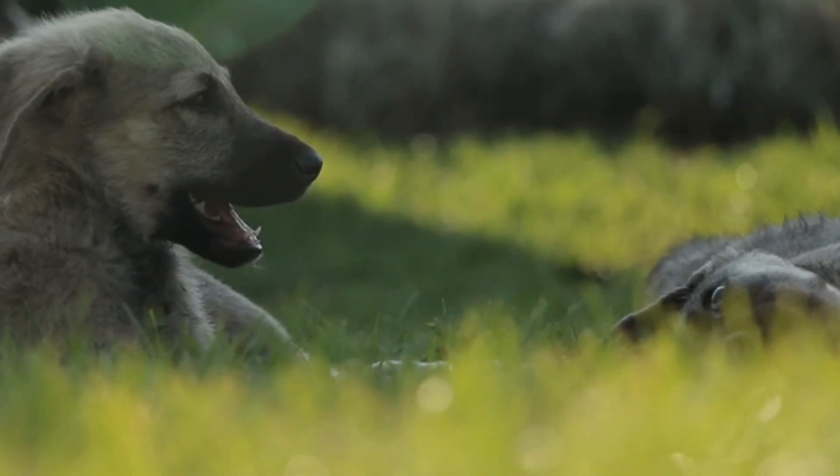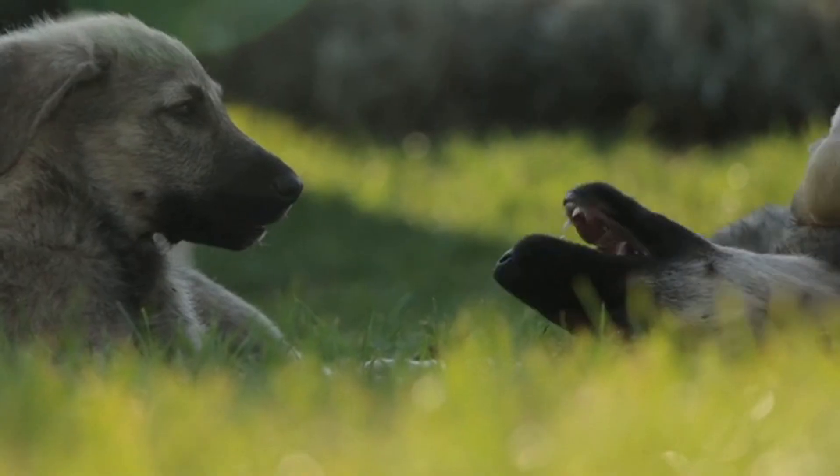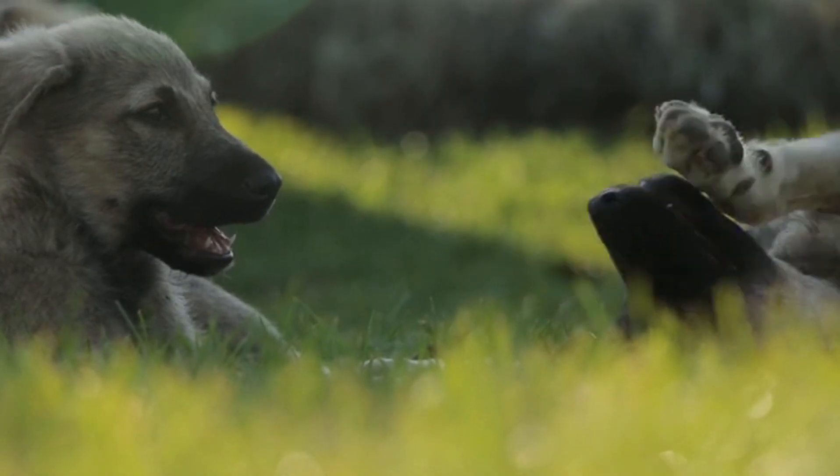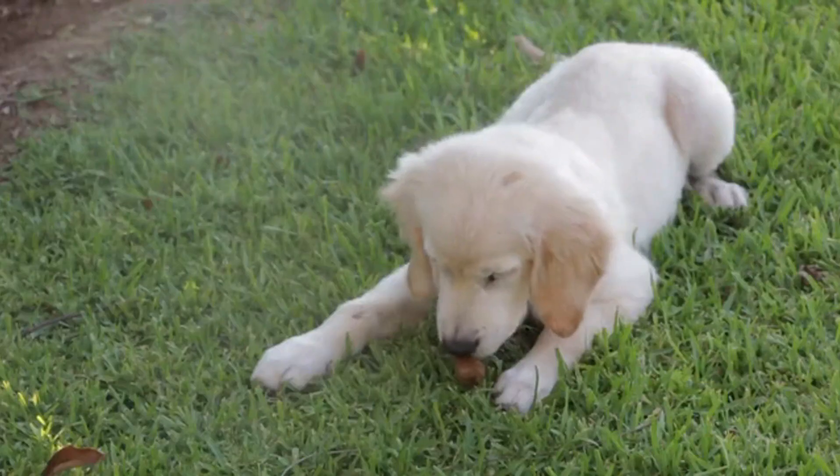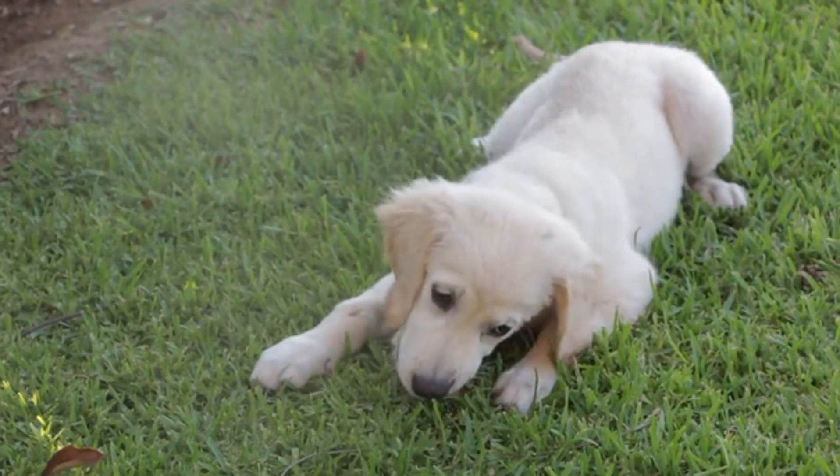Hunting, herding, companionship, and more. Let's take a closer look at the pug, one of the most recognizable dog breeds today. Believe it or not, pugs from the 1800s looked quite different. Over the years,